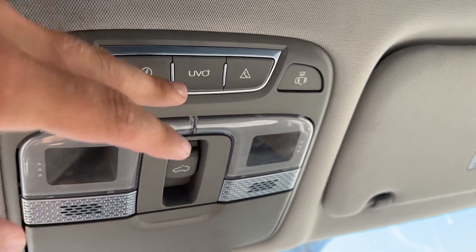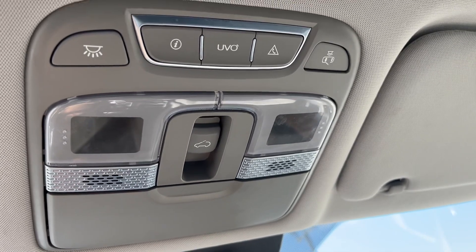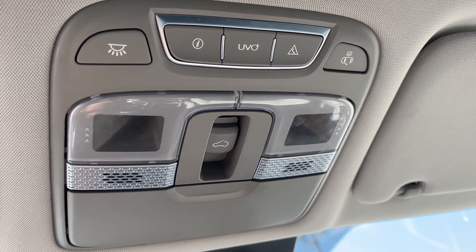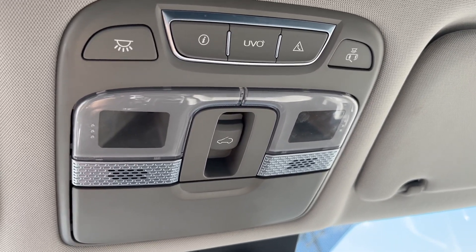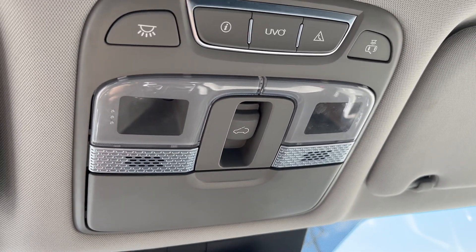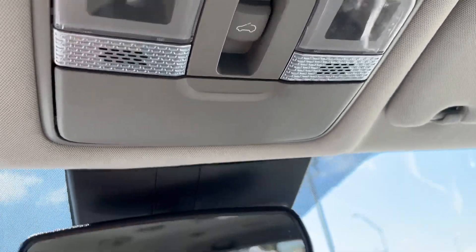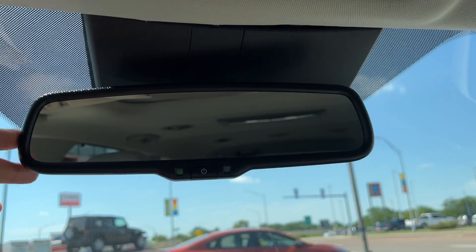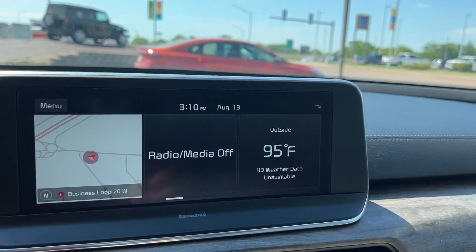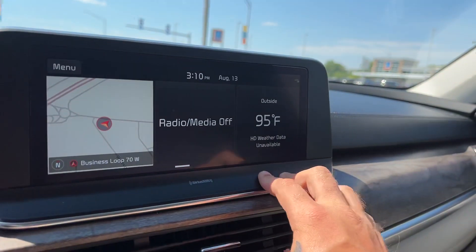This built-in modem allows you to download an app called Kia Access on your phone and subscribe to the service — at most about $250 a year for the top package — which allows you to lock, unlock, remote start, set the temperature, check your location, and access tons of other convenience features. There's also an auto-dimming rearview mirror to reduce glare at night. Here's the 10.25-inch display, which is a tri-panel display showing your map, radio, and weather information.